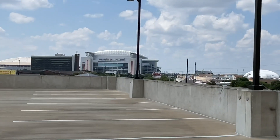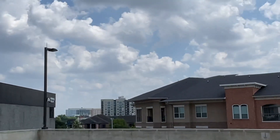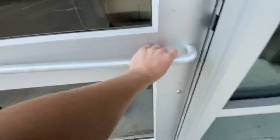Look, there's the NRG Stadium — that's it, that's the Texan Stadium. You can see a little bit. You can kind of see my hotel, but there's downtown, and it's pretty nice.